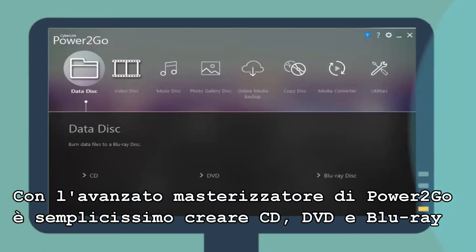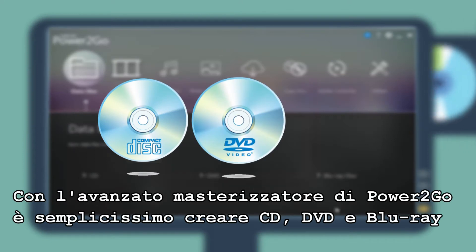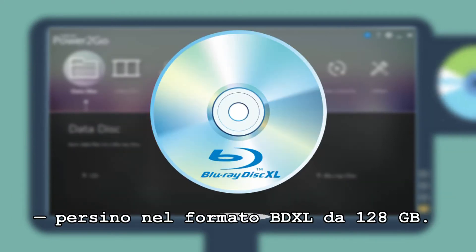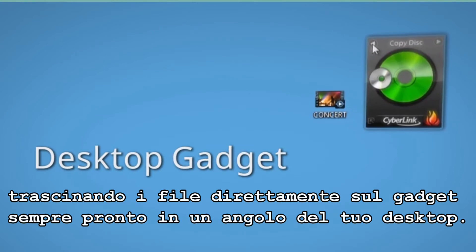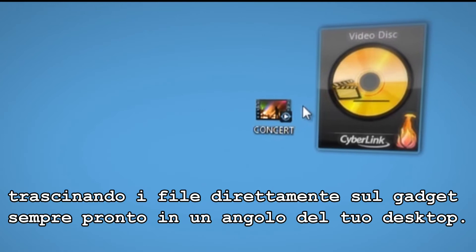Power2Go's advanced burning engine makes it easy to burn CDs, DVDs and Blu-ray discs, even the latest 128GB BDXL discs. You can copy discs and create disc images, and it's all made easy with a super convenient drag-and-drop desktop burning gadget that sits in the corner of your screen.